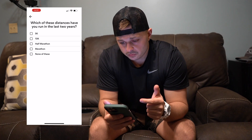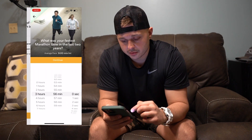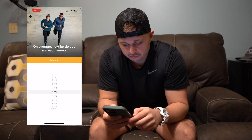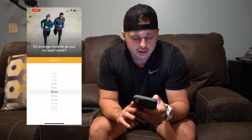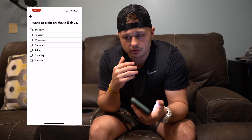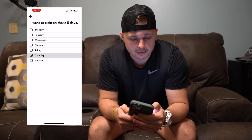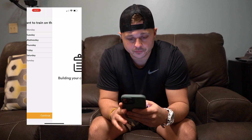Then it just goes through all these questions to set you up — what's going to work best for you? Which of these distances have you run in the last two years? I've run a marathon. What was the fastest marathon time? Let's just say four and a half hours to keep it the same. On average, how far do you run each week? Let's keep this as someone that's just starting — 10 miles. I can run blank — I did five miles. It keeps you disciplined, which I think is the most important thing you grow from, not just the marathon itself. So we're going to say, let's run every day but Sunday — that's six days.